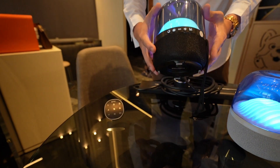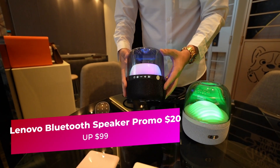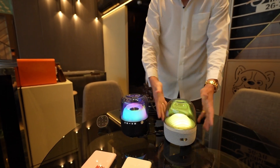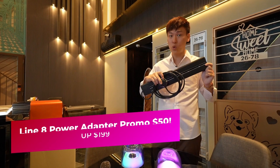The next product is the Lenovo Leco speaker. Usual price is about $99, and it is wireless — you can put it on your side table at night. Right now you can purchase it at $20. It comes in black and white. Furthermore, you can get the Line 8 power adapter, usual price $199, now selling at $50 only.